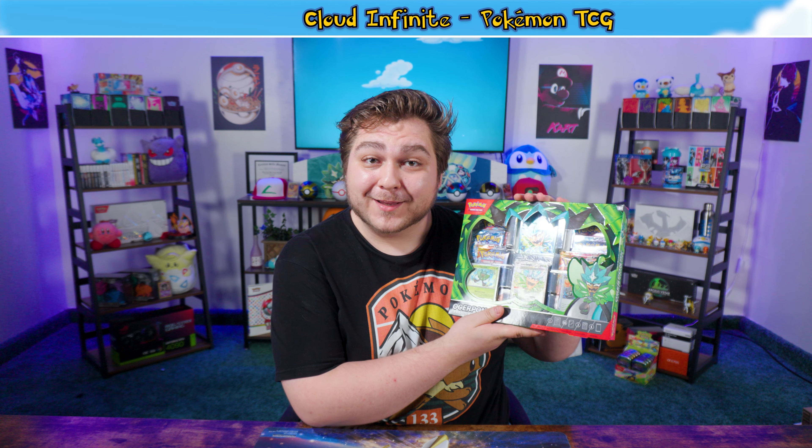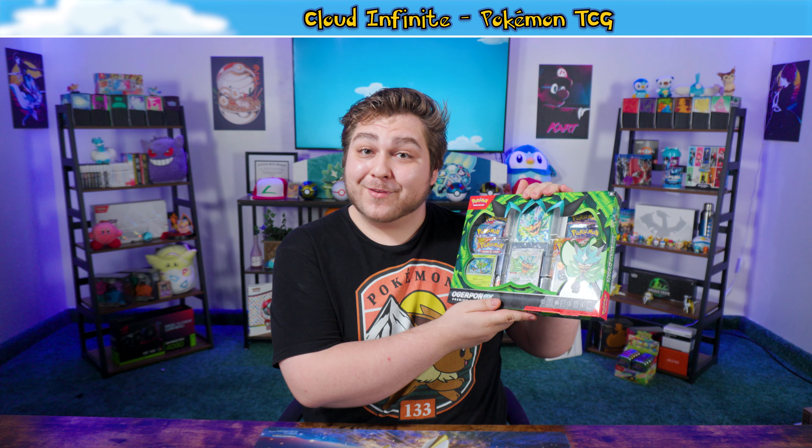Hello everybody! Welcome back to some more TCG action. I'm your host Trent and today we got something very special in store. We just so happen to have the Ogre Pond EX Premium Collection over two weeks early, and I'm super excited to get into this wonderful Premium Collection and a couple cards from the newest set that hasn't released either. So without further ado, let us get into it.